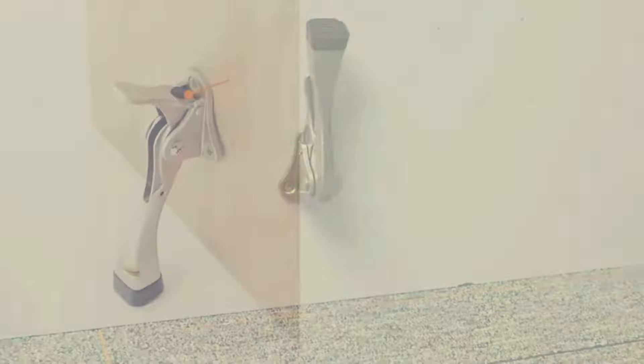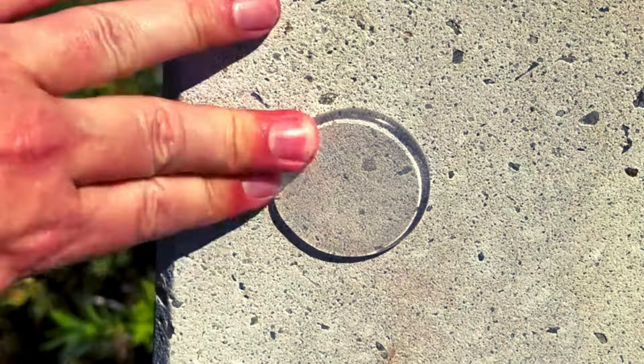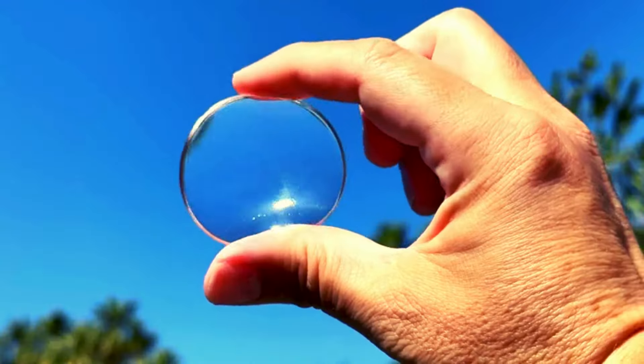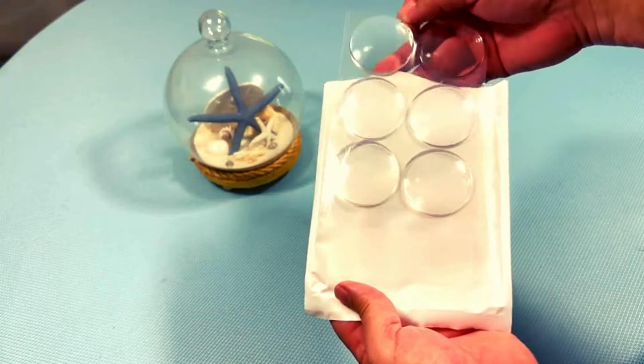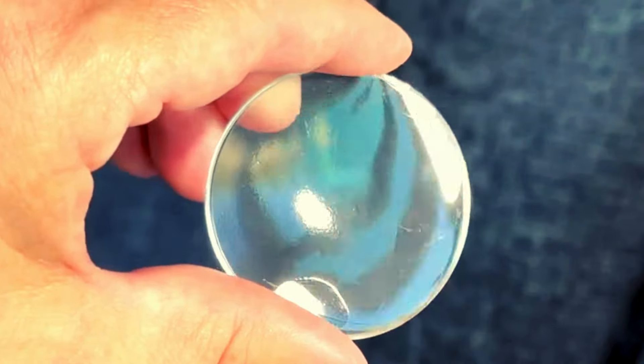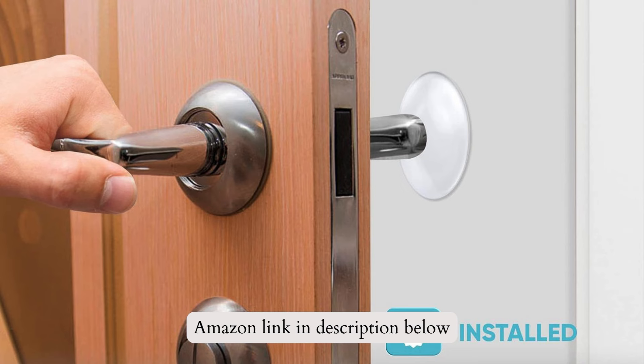Number 1: Strongest Wall Door Handle Stopper. Protect your walls and door handles with the Strongest Wall Door Handle Stopper set. This set includes 6 clear rubber knob bumpers with round wall shield cushions. The self-adhesive design ensures easy installation, and the soft pads absorb shock and dampen noise. With a 2-inch diameter, these doorknob wall protectors provide comprehensive coverage.